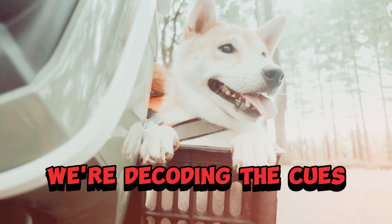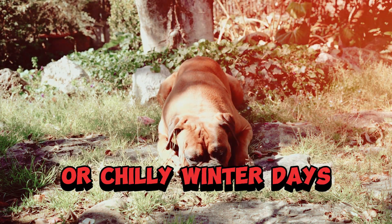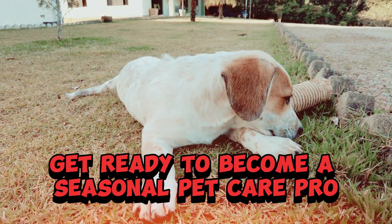In this video, we're decoding the cues and needs of our pets during different seasons. Whether it's scorching summer heat or chilly winter days, we've got the tips to keep your pets comfortable and content. Get ready to become a seasonal pet care pro.